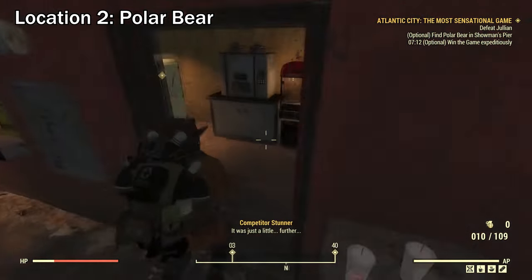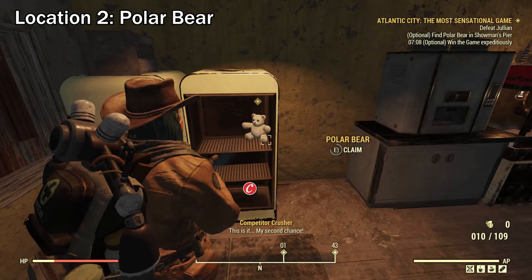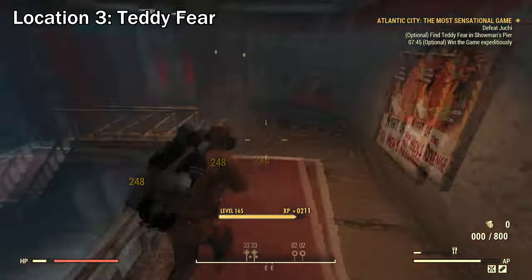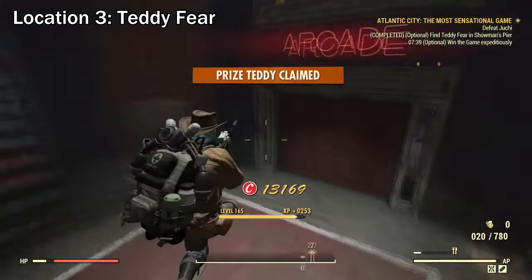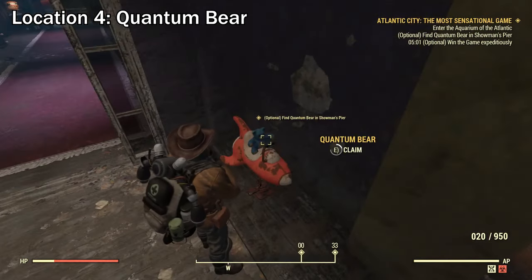Every time you loot a teddy bear, you'll earn 100 caps. You can keep earning these caps even if you've hit your daily cap limit. After looting the teddy bear, it's up to you if you want to leave the expedition and restart a new one, or finish the entire expedition. If you're in grinding mode, I would suggest you just leave the expedition and start a new one.